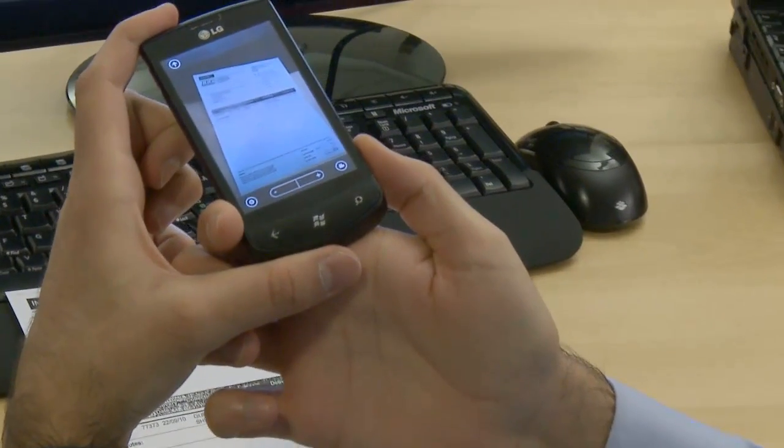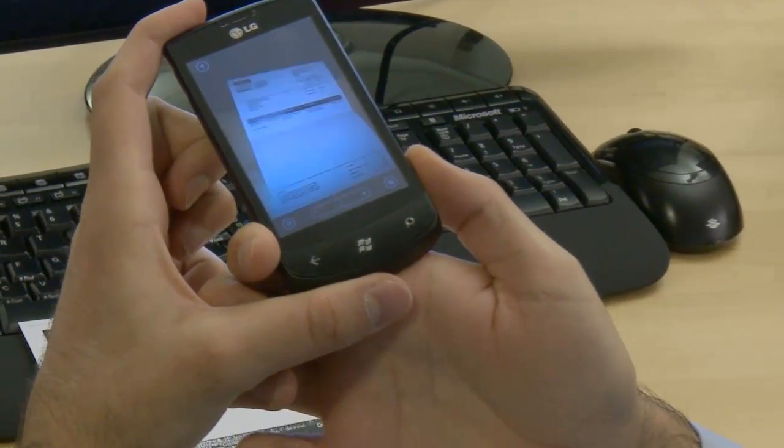On to the demonstration of Readsoft Online. The first thing we need is, of course, an invoice. One has been sent to me right now and I have it on paper, so I need a way to get this into my computer. There are several ways to do that: I could use a scanner, an MFP, or a copying machine. I can also use a mobile phone like this. I wouldn't do that if I had a lot of invoices, but just for this once, why not?